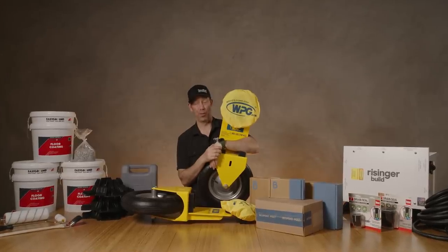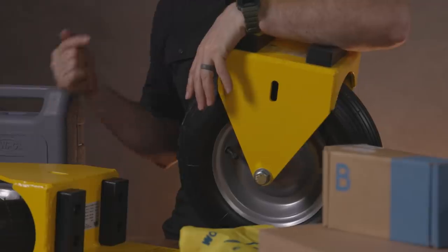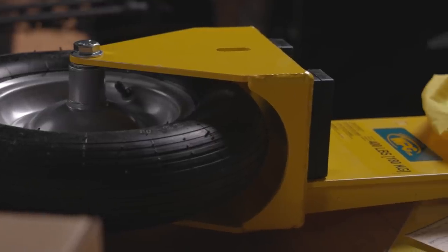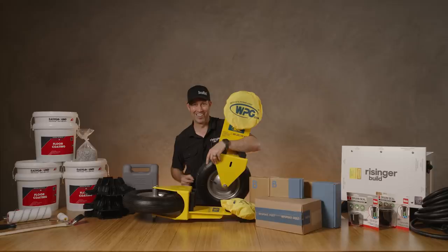Build Show friends, it is that time of month again — new products and new tools. This looks like a landing gear from a Boeing 737, but in fact this is part of the new tools I'm going to be talking about. Today's video is sponsored by Bespoke Post. Let's get going.